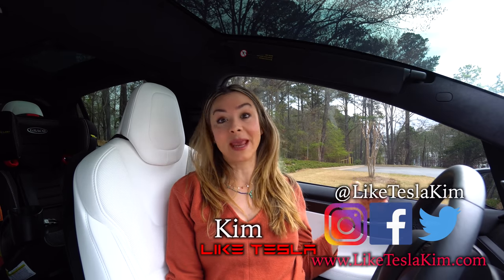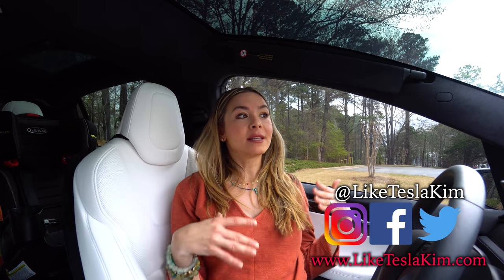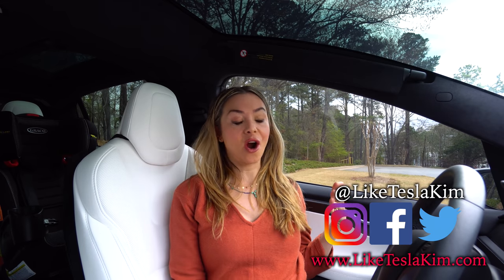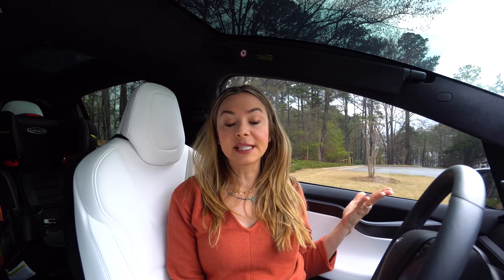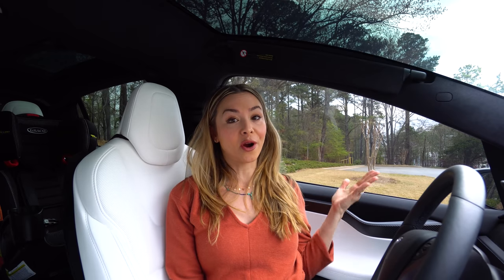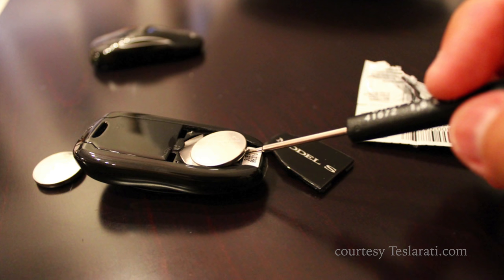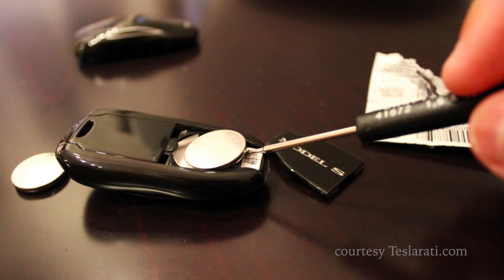We didn't really follow much of a maintenance schedule at all with our car. Tesla used to recommend getting your car serviced every 12 months, but most people skip that and go every two years, and that's pretty much what we followed — after we learned that Tesla was basically just replacing the battery, keys, and the wiper fluid.